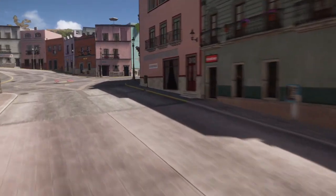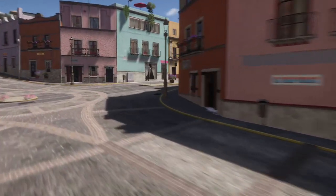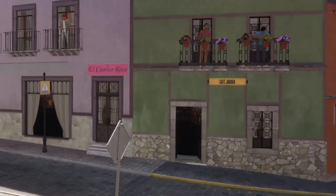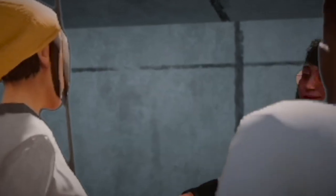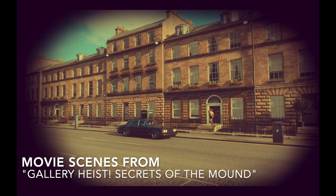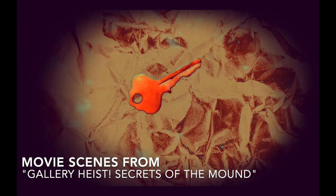Now, you could care less about museums, evil corporations, and secret vaults. Crumbs Corp means nothing to you. But your old friend Quinn here has enlisted your help to retrieve a certain file document from this vault. How Quinn became aware that this vault even existed, and what's in that file, are a story in itself.